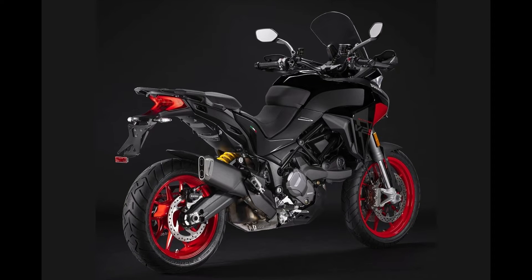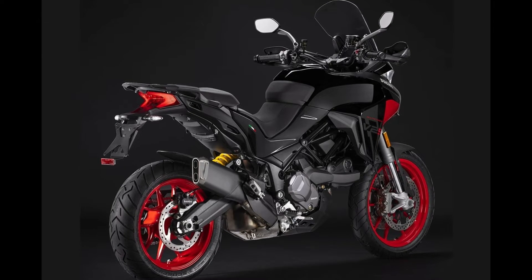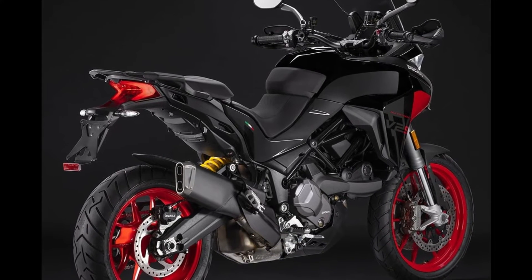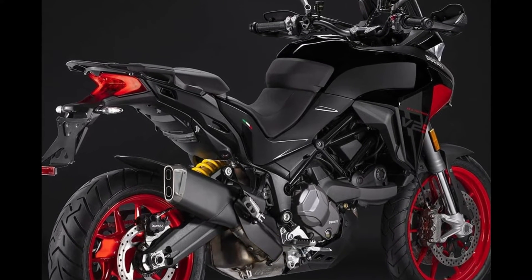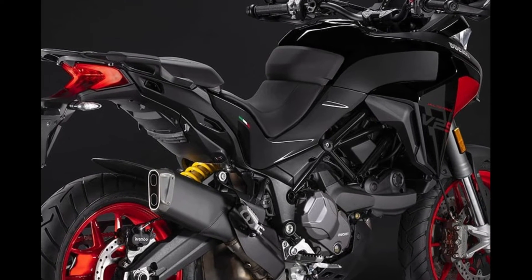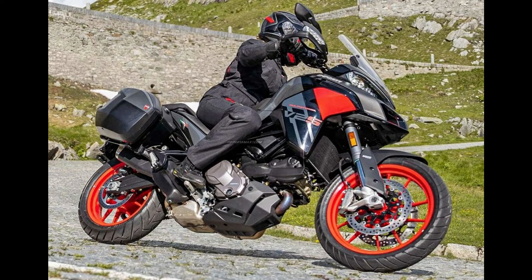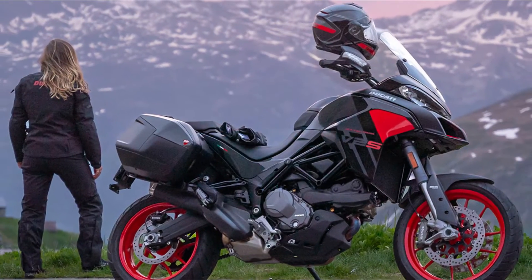Powering the Multistrada V2S is the formidable 937cc Ducati Testastretta 11-degree twin-cylinder engine. This robust and versatile engine guarantees an exhilarating riding experience in any situation, whether you're embarking on long-distance tours or tackling daily commutes. With Euro 5 approval, the Testastretta engine delivers an impressive maximum power of 113 horsepower at 9,000 rpm and a torque of 10 kgm at 6,750 rpm, ensuring thrilling performance at your fingertips.